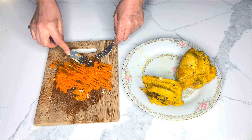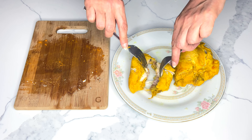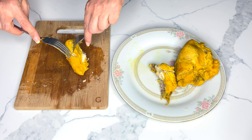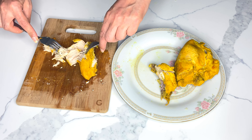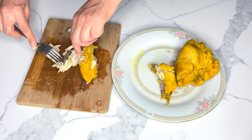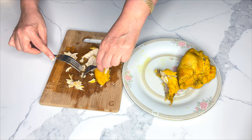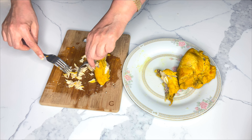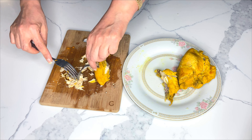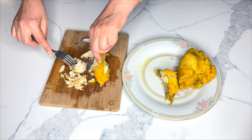Some individuals prefer to dice their carrots, but I think mashing them is the way to go as cooked carrots have a very soft, delicate texture. Shred your chicken breasts with your fingers or two forks. You definitely want to shred the chicken instead of chopping it, because shredded chicken gives a very nice texture to the salad.